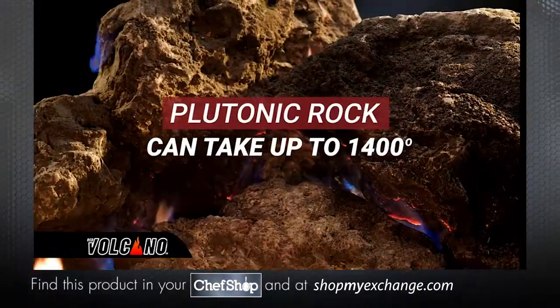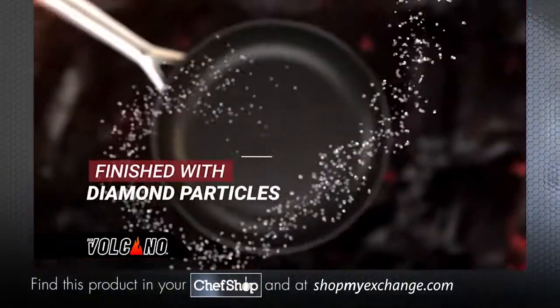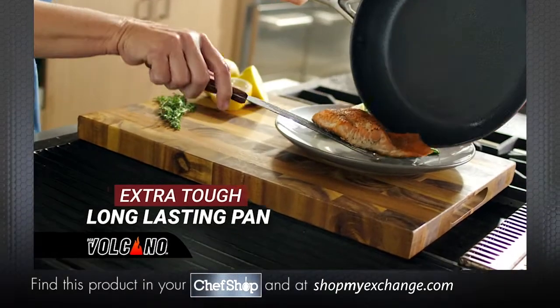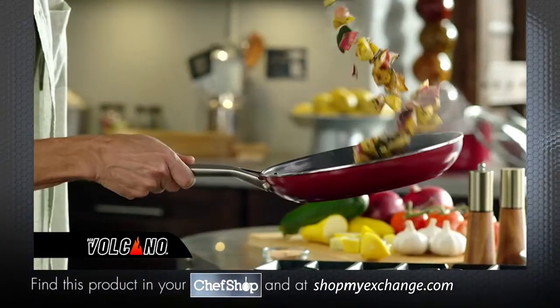Plutonic rock can take up to 1,400 degrees. And that's not all — it's finished with diamond particles for an extra-tough, long-lasting pan you've never experienced. Worry-free cooking.